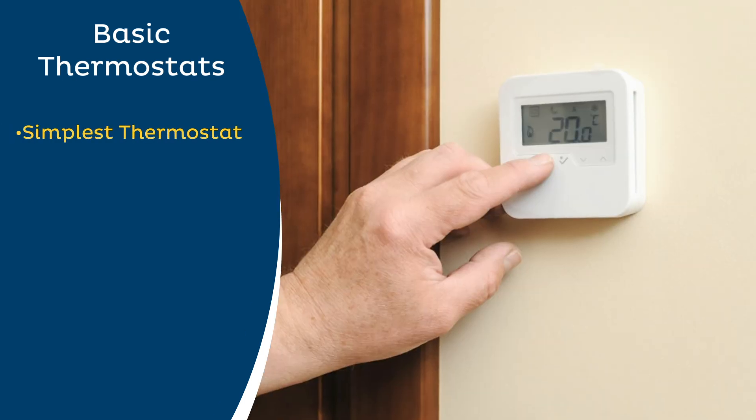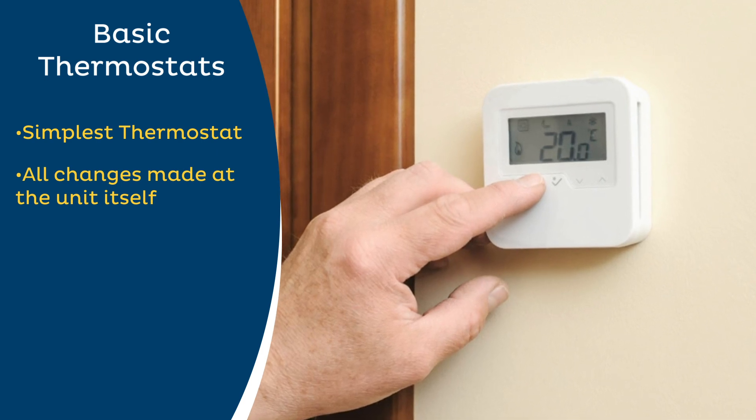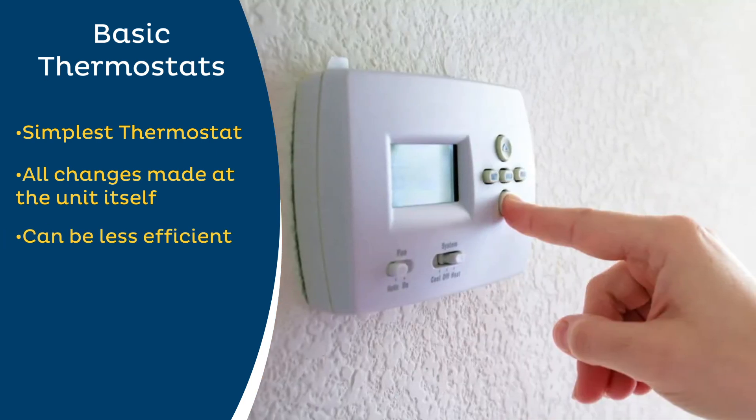The first type of thermostat is going to be your basic thermostat. This is the simplest type of thermostat on the market. They require you to make all changes by hand at the thermostat itself, but can be less efficient due to lack of features and accuracy.